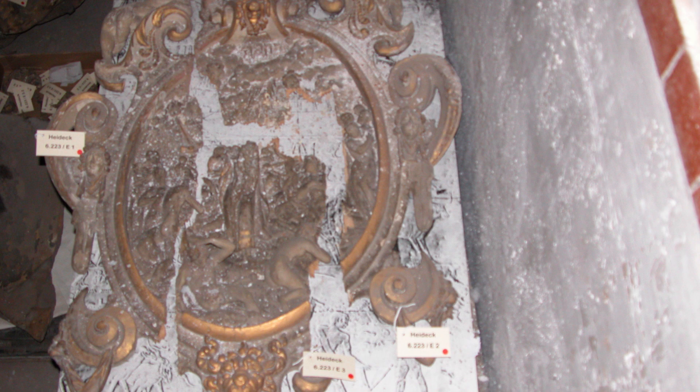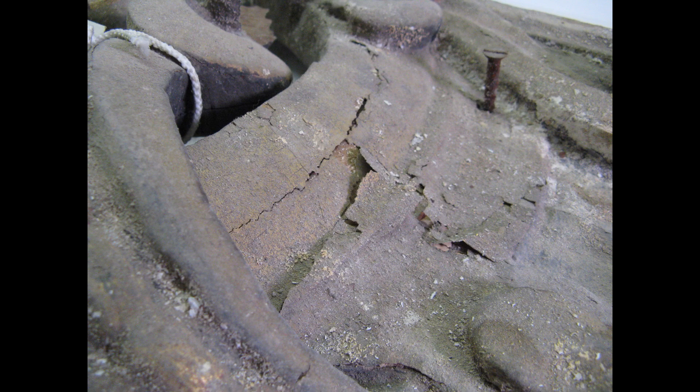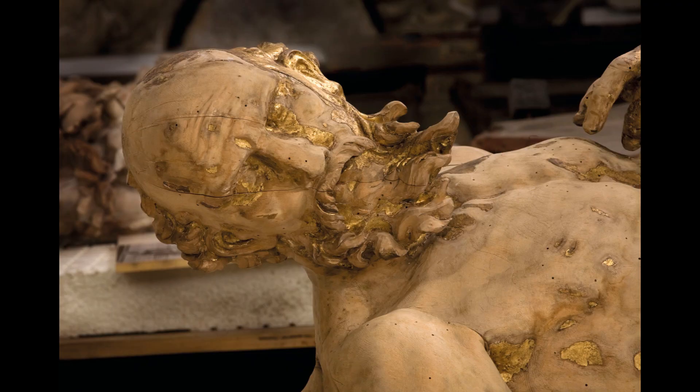We had to deal with really severe problems. One of the main problems was the flaking paint — in some areas, there was no contact between the wooden sculpture and the paint layer. Another challenge was the surface dirt, which penetrated into the water-based porous white surfaces. Furthermore, we had problems with fungi and bacteria. We also had to fight the woodworm, which weakened the wooden structure.